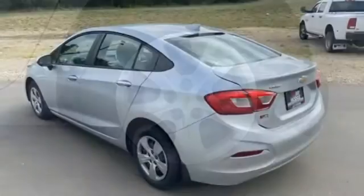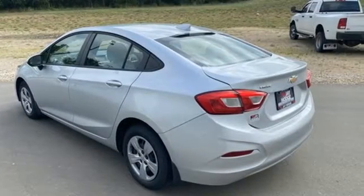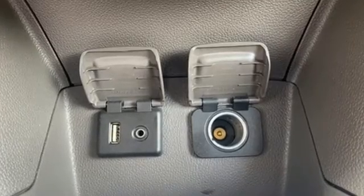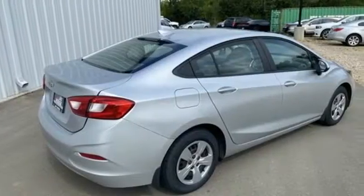AutoWeek explains the Cruze symbolizes the progress that GM is making to sort out its engineering fundamentals, product quality, and global manufacturing plan. There's more than a century of ingenuity and significance in every Chevy.